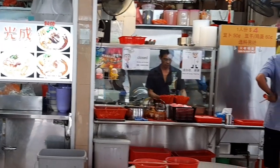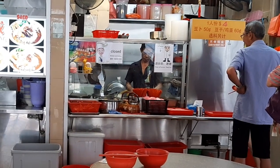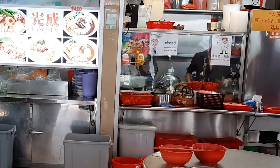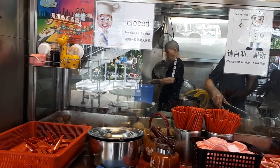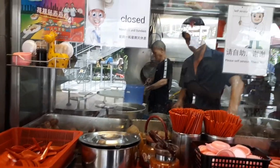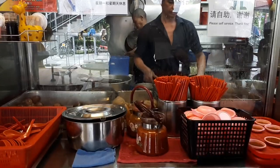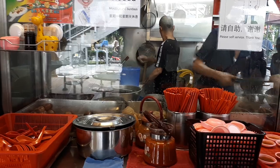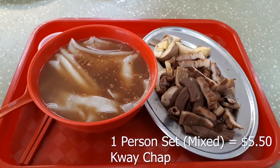Here at the store, the owner is busy cutting up all the different ingredients — the tofu, fried tofu, tau pork, and even pork belly — all cut up individually as you order. What I ordered is the Kway Chap, which cost me $5.50. I ordered their mix set for one person, together with fish cake.